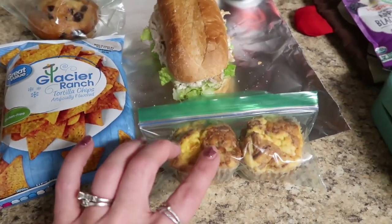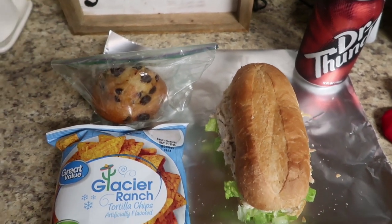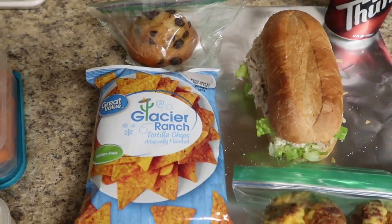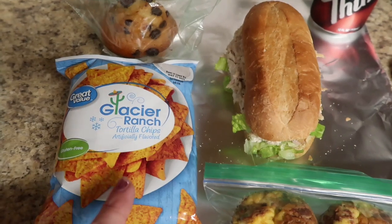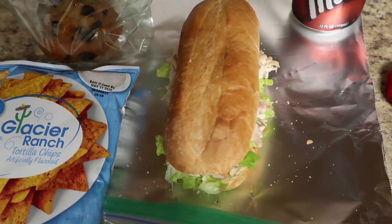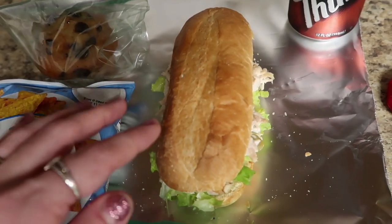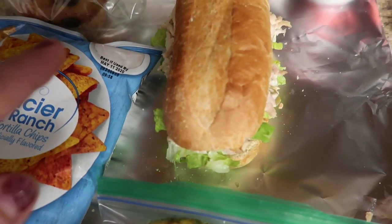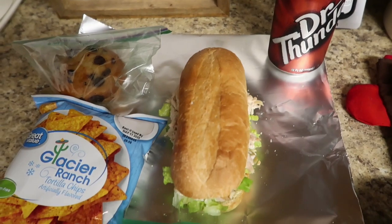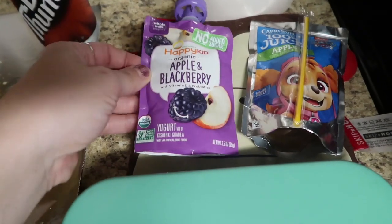For Daryl, I packed him some breakfasty foods and then his lunch. Here are two of those egg cups and a chocolate chip muffin - I froze them and just took them out to naturally defrost. Then here are the last chips from the mixed bag - Jake had the cheese crunch and this is the glacier ranch, like cool ranch Doritos. Jake said these were better than cool ranch Doritos. Here are cobblestone rolls I picked up from the Dollar Tree, with lettuce and chicken salad on the roll, and a knock-off Dr Pepper.